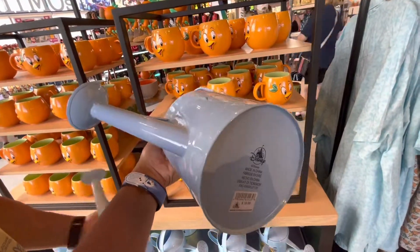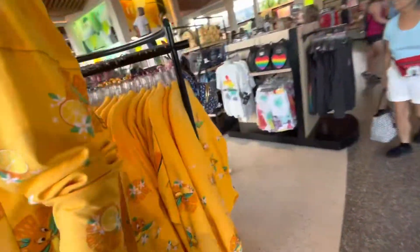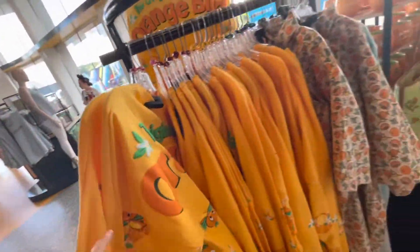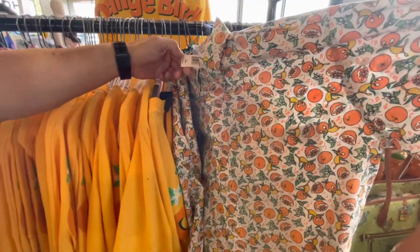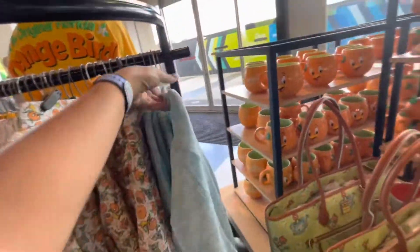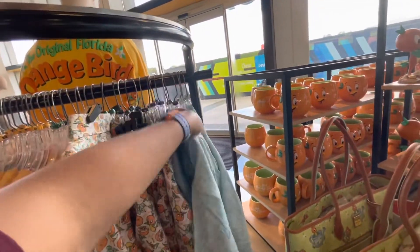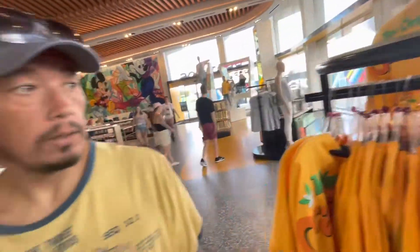There's the spirit jersey and a button-down for $125. Another button-down as well. Flower and Garden Festival merch is still here even though the festival is over, so this should be coming to the Character Warehouse very soon.